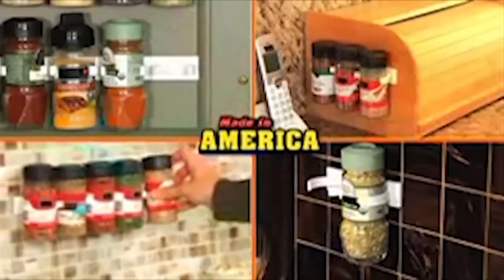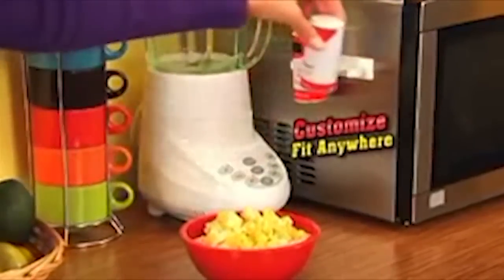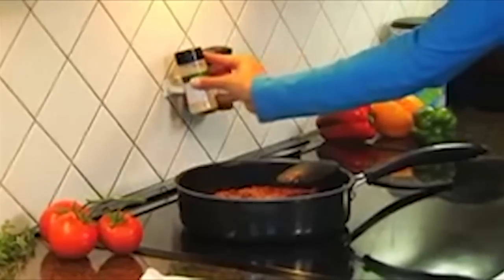Made in America, Clip and Store attaches to virtually any surface, and each one is detachable so you can customize them to fit any place, any space. They're perfect next to the stove while cooking, easily attached to the refrigerator for quick access.